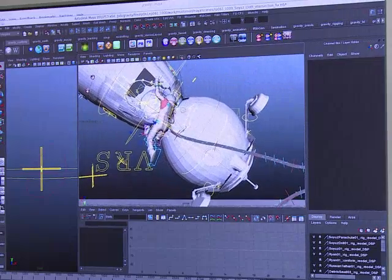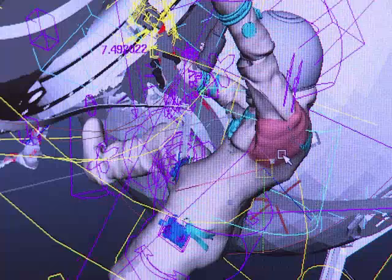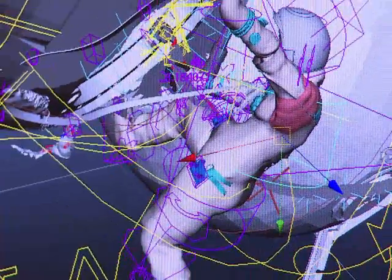A workforce of up to 500 spent three years perfecting the CGI with the help of footage from NASA and a leap or two of imagination.